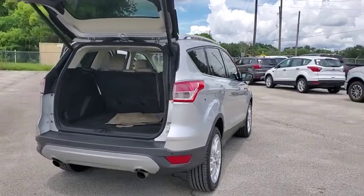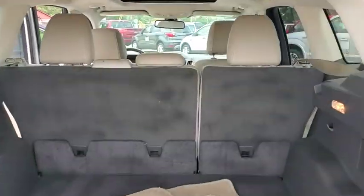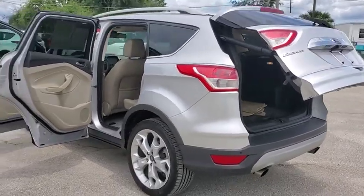Navigation system, traction control, power liftgate, dual airbags, power steering, four-wheel disc brakes, universal garage door opener, rear window defroster, heated front seats, fog lights, security system.